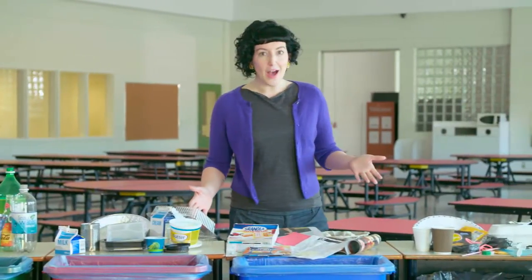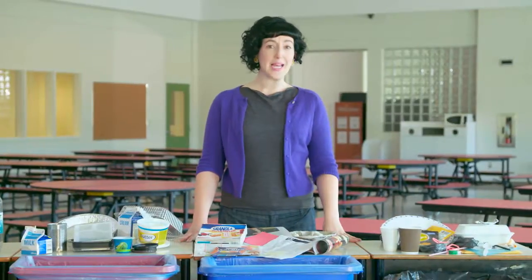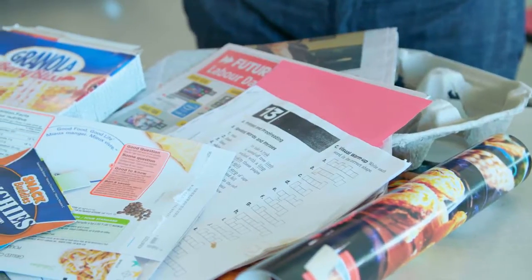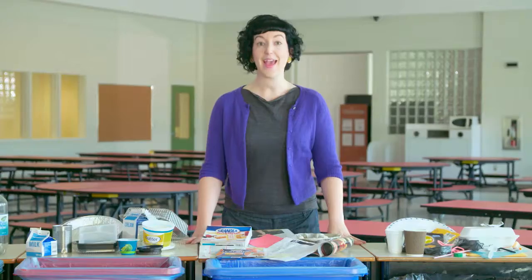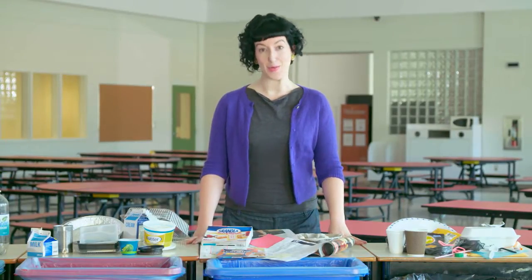Let's face it, we go through a lot of paper at school — computer assignments, photocopies, class notes, art projects, magazines, even cardboard food packaging. They can all go in the blue bin.